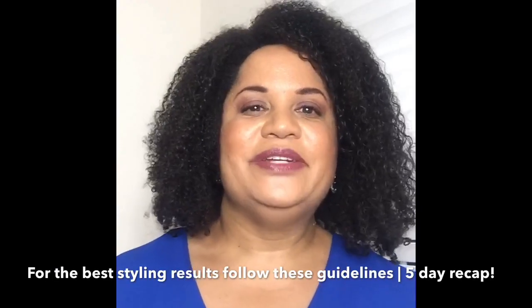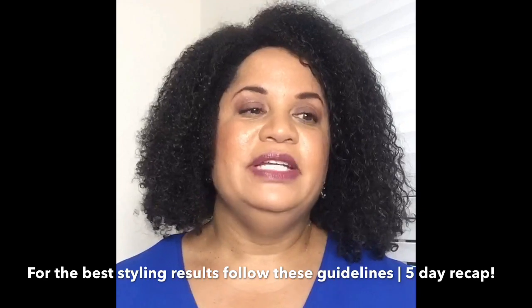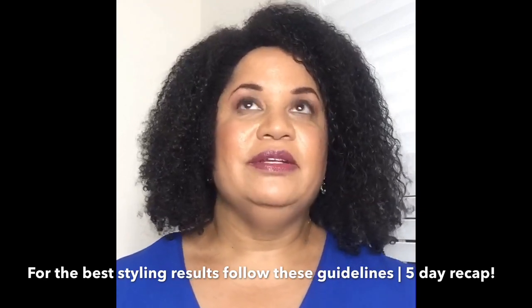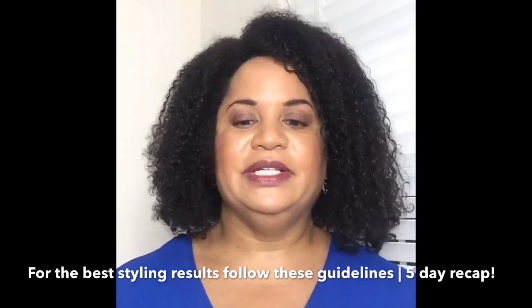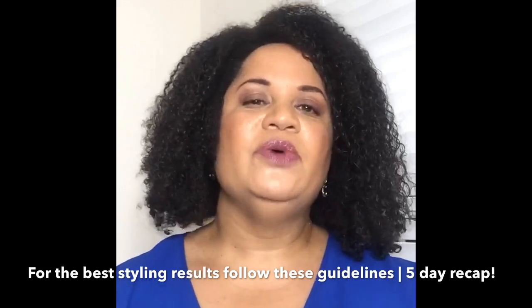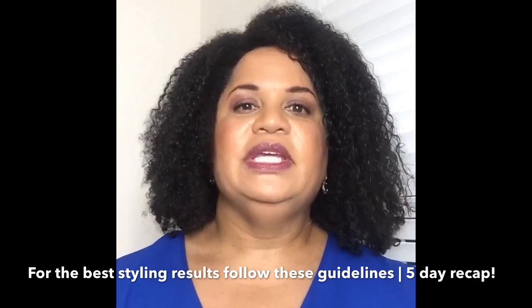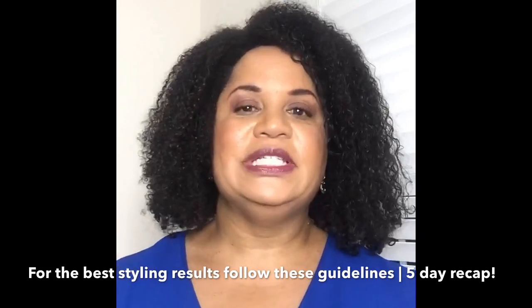Hi everyone, this is Angela Fields, the creator and CEO of Curly Coily Tresses. I hope you are having a very peaceful Labor Day weekend and hopefully Hurricane Dorian stays off the coast and leaves everybody alone. By popular request, I wanted to come in real quick and do a quick recap of all of the tips that I gave this week on getting the best results with Curly Coily Tresses styling products.